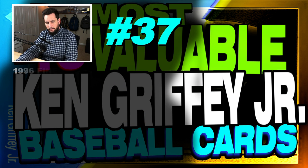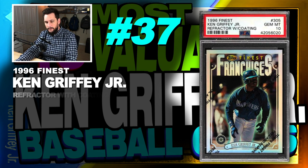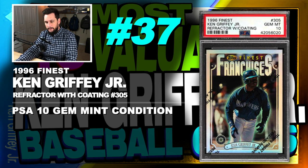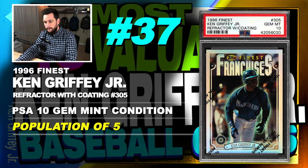Number 37 is a 1996 Finest Ken Griffey Jr. Refractor with Coating, number 305, graded PSA 10, gem mint condition, population of just 5, sold at auction in July of 2018.